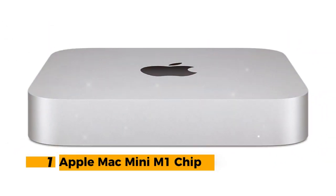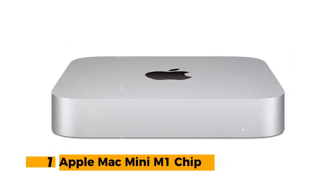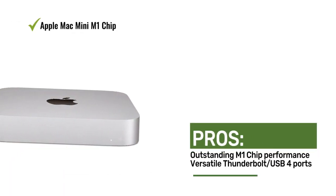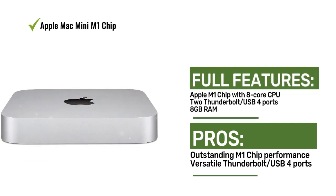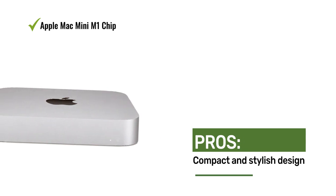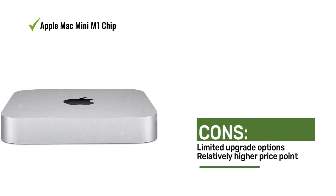Number 1: Apple Mac Mini M1 Chip. The Apple Mac Mini with the M1 chip boasts a powerful 8-core CPU with four performance cores, making it capable of handling demanding tasks with ease. It features Thunderbolt USB 4 ports with versatile support, including DisplayPort and Thunderbolt 3, with 8GB of RAM and a spacious 512GB SSD, delivering snappy performance and ample storage.